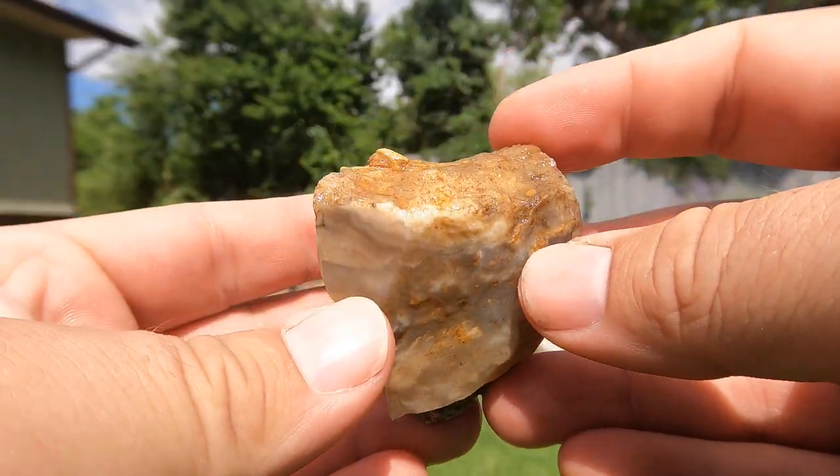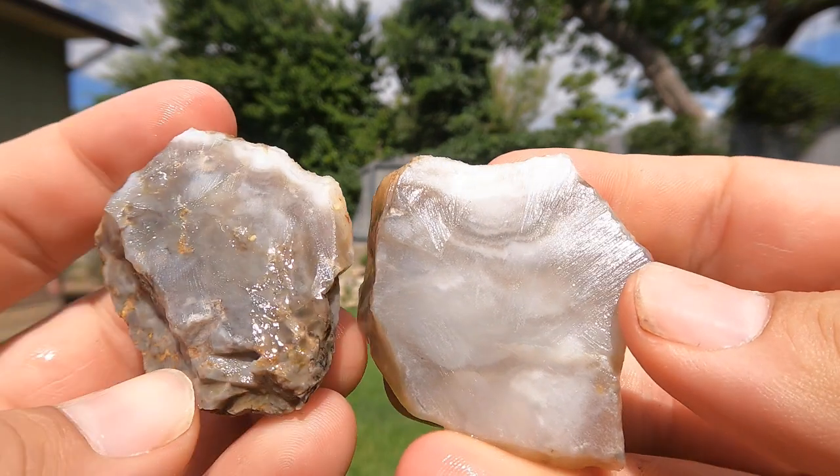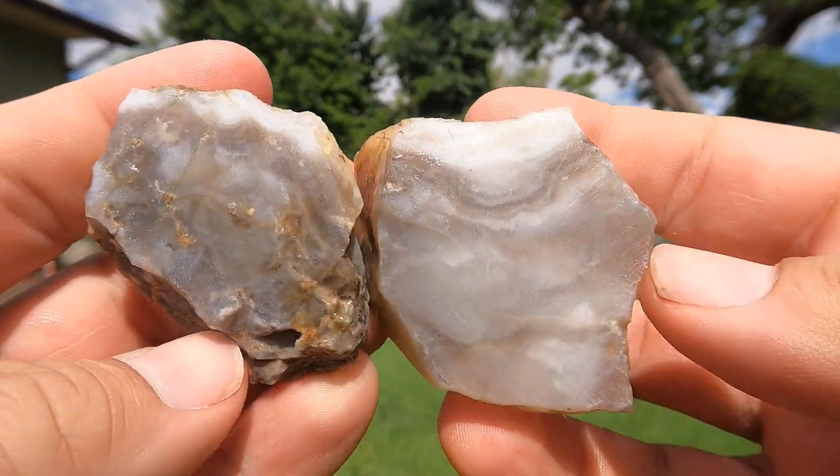Next up, a little bit of agate. Broke a little bit. And there's what we got. Interesting.